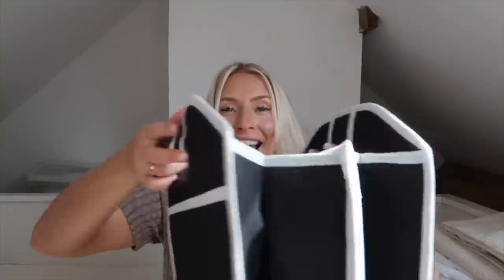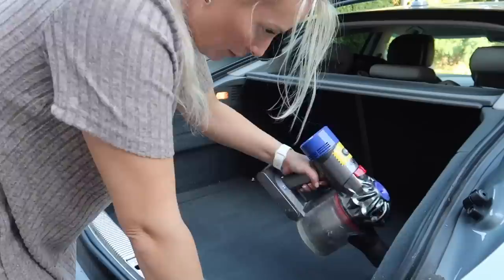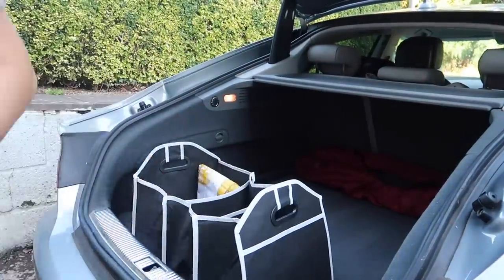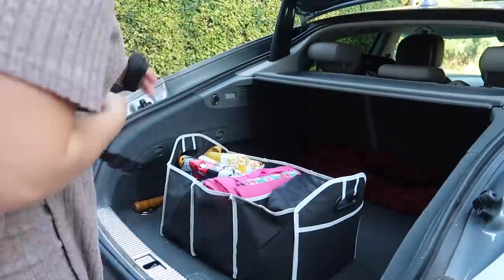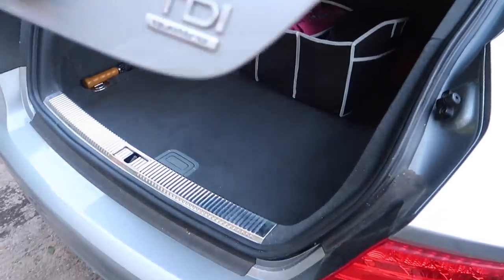Finally, the last storage item is a car boot organizer. You could probably use this anywhere but I got it for my car boot because my car boot genuinely is the most messy place ever — no matter how much I tidy it, it just accumulates stuff. Having this will keep everything organized and I'd be able to keep my shopping bags in one place instead of just throwing them in the boot. I loved the plastic handles on it — it just looks really well put together. I might actually get another one so I've got two in the boot, because I've got a massive boot and it's always a mess.